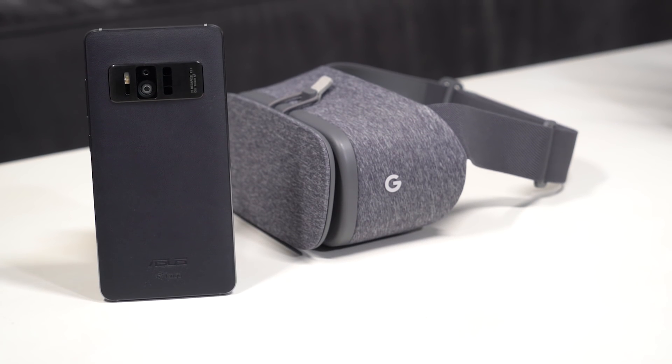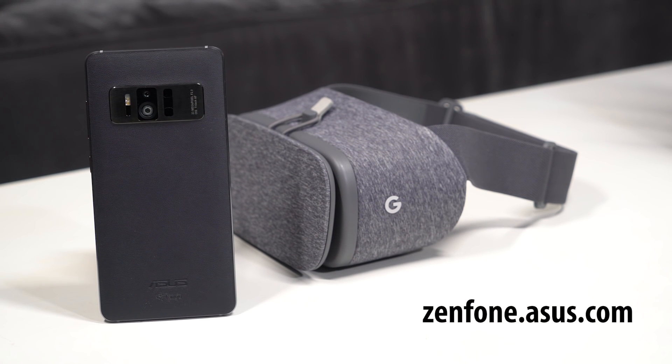The Asus Zenfone AR breaks boundaries like you would never imagine. Visit zenfone.asus.com to learn more.